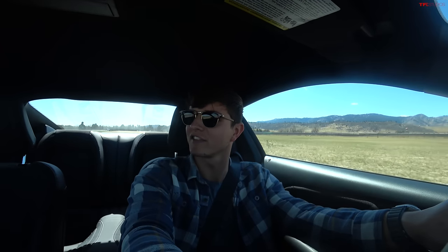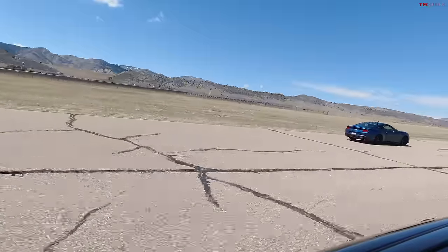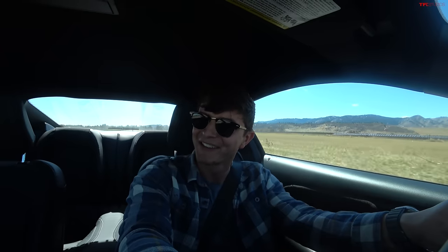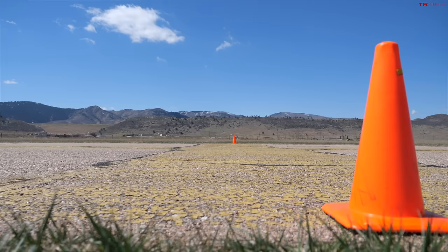Let's see how all-wheel drive hybrid turbo AMG does against some good old-fashioned rear-wheel drive V8 American power. There he goes again — not even getting close. And the way this Mustang pulls, there's just not a lot else out there that's like it. Not for this price, anyway.